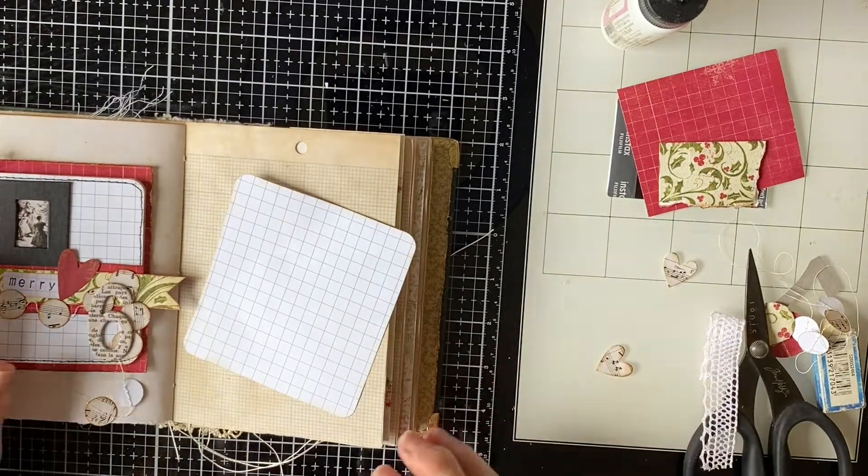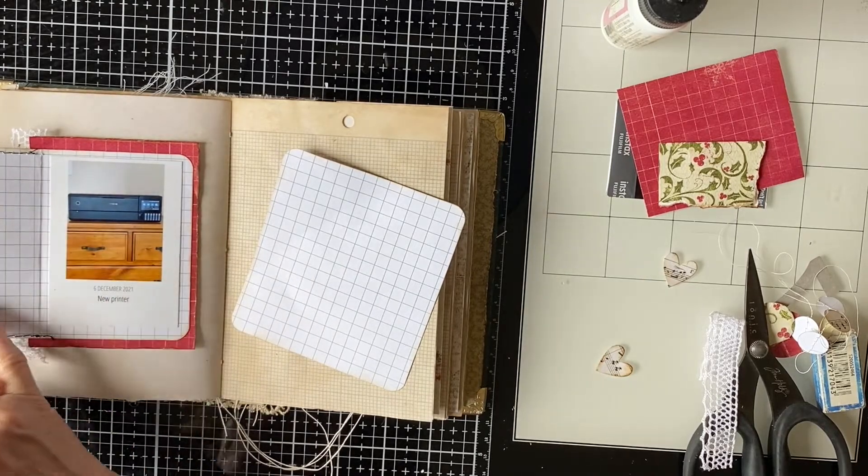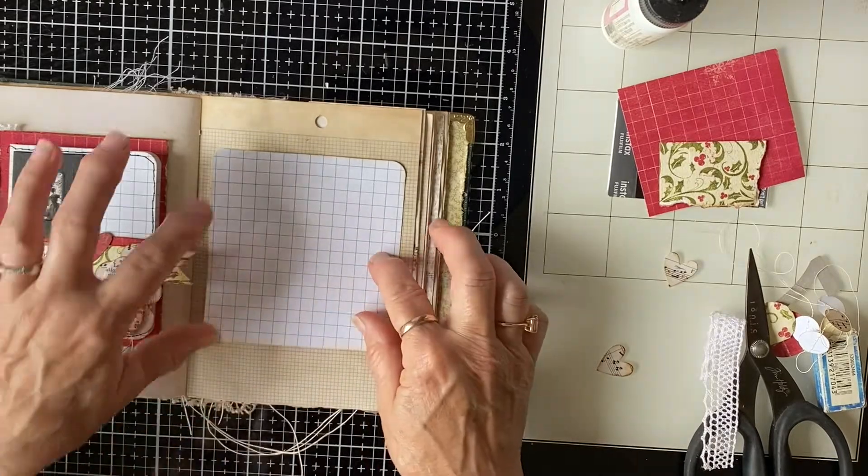Let's glue this all down - I'll speed this up a little bit. Okay, that's all done. It opens up and we've got our little photo, and then I could do some writing in there too.